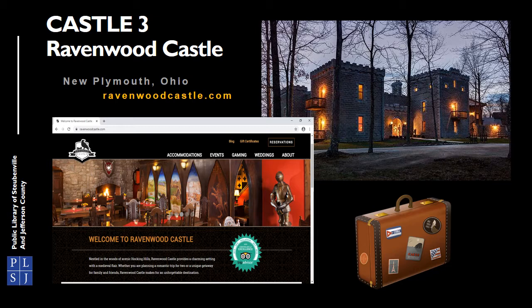Another stunning castle is Ravenwood Castle in New Plymouth. It's actually a castle hotel that you can spend the night in — perfect for a weekend getaway. The rooms are decorated in a medieval style with antiques and lovely fireplaces. It's also a nice place to stay when visiting nearby Hocking Hills State Park. Check out their website for more information.